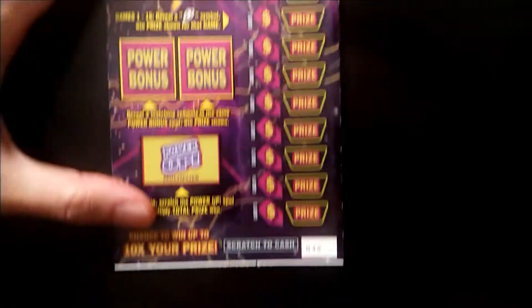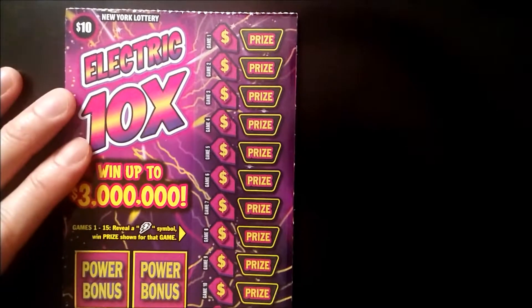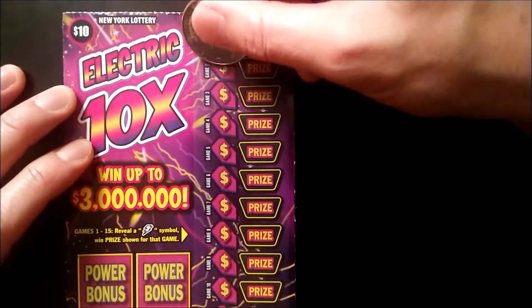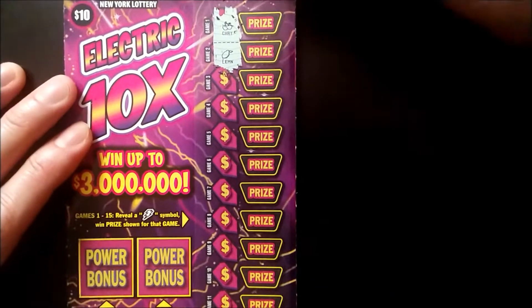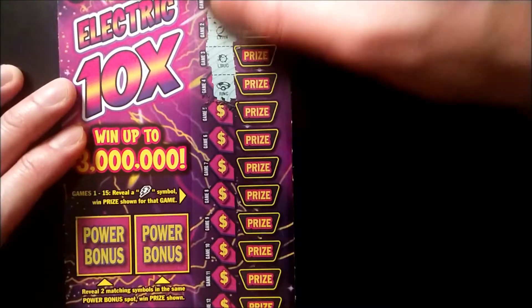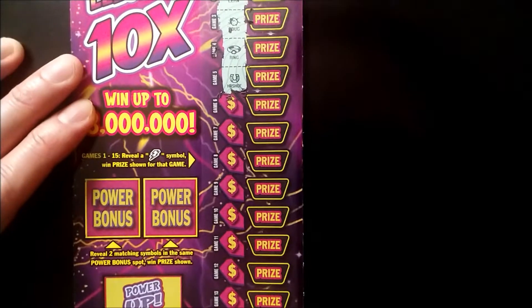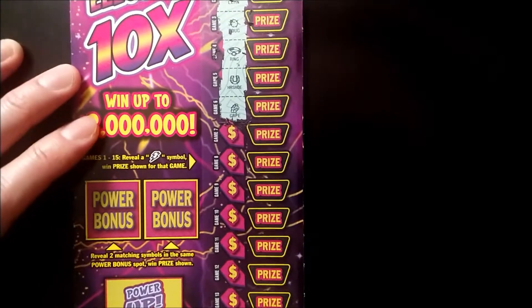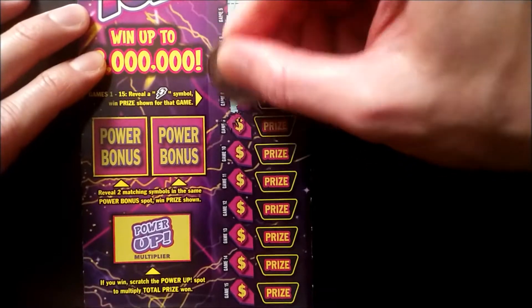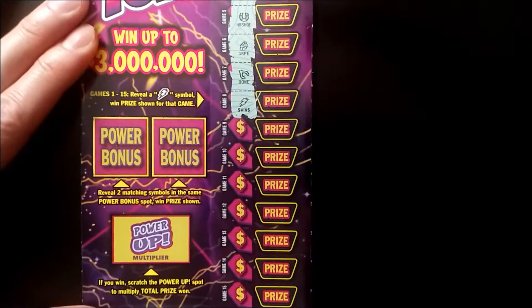Next up, ticket number 42. Here we go — good luck to us and good vibes. First up we have a cherry, lemon, ladybug, ring. Come on lightning, where are you? Grapes, wishbone, wishbone — boom, we found the lightning bolt! Alright, we got a win here.